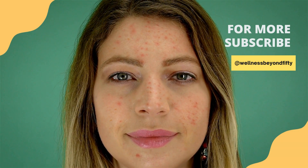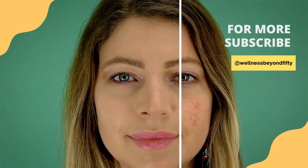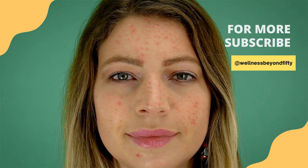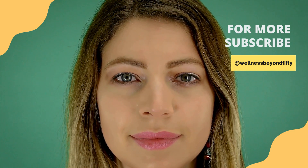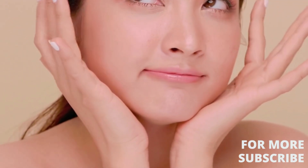There you have it, the top 10 benefits of glycerin that make it a skincare hero. Incorporating glycerin into your skincare routine can truly transform your skin, giving it the love and care it deserves. If you found this video helpful, don't forget to hit the like button, share it with your skincare loving friends, and subscribe for more beauty and wellness insights. Until next time, keep glowing!